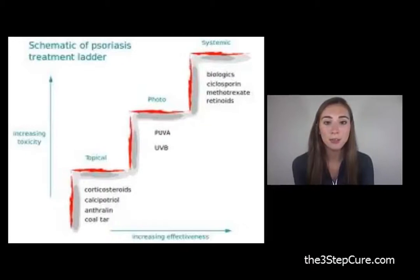Also, be prepared to try different products and combinations if a medication begins to lose its effectiveness over time.